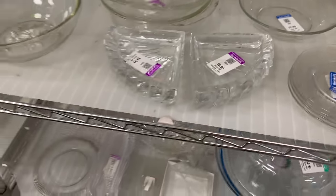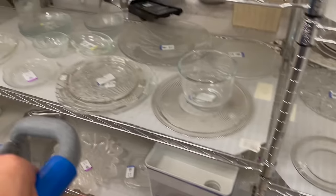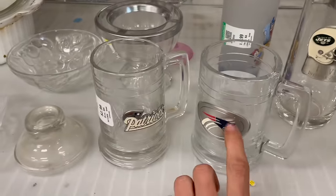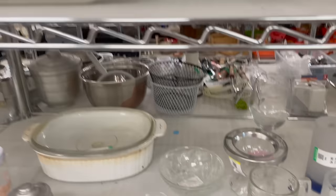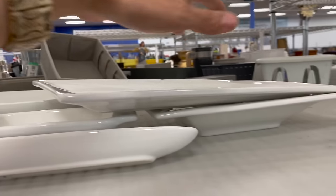They're really heavy, I'll put those back. Patriots — these are from Things Remembered, 2006. I still have to list the shrimp. I don't want to pick these up.